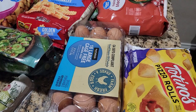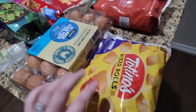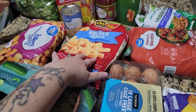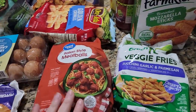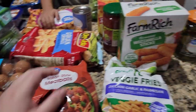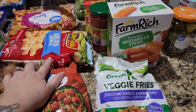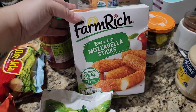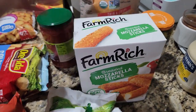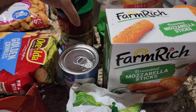I got some eggs, some pizza rolls for the kids, and some french fries. A big old thing of Italian meatballs — I always add my own seasoning to them. And then for myself, some veggie fries while the kids eat regular fries, some mozzarella sticks, and some chickpeas.